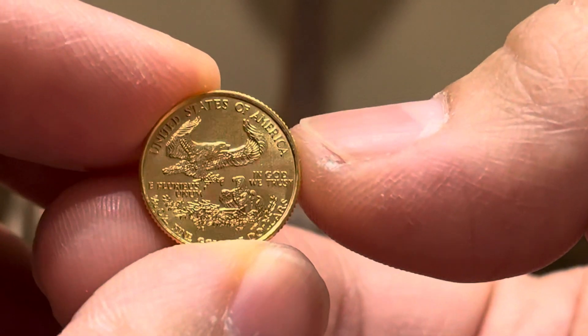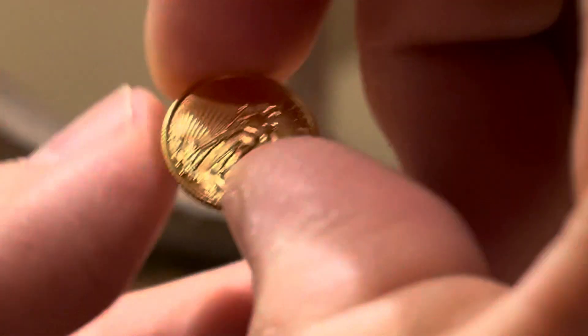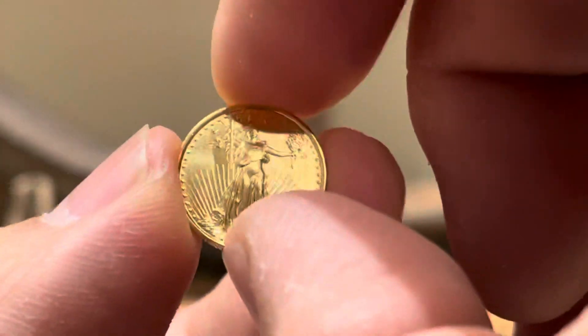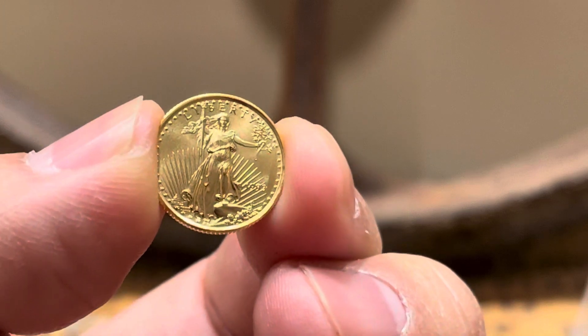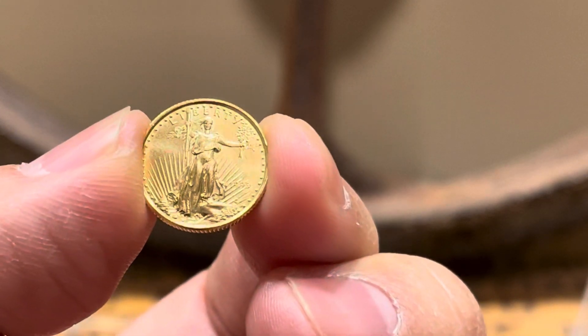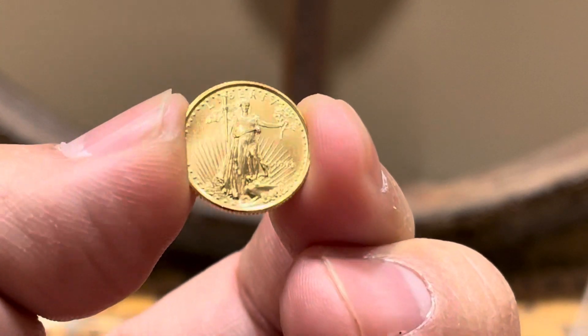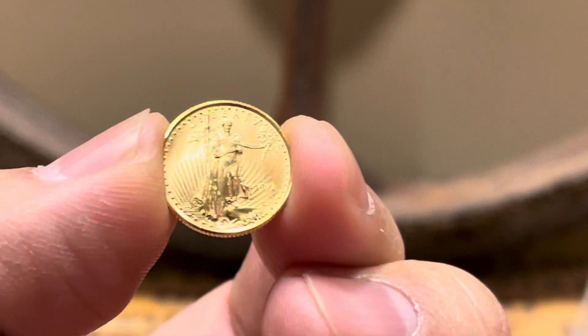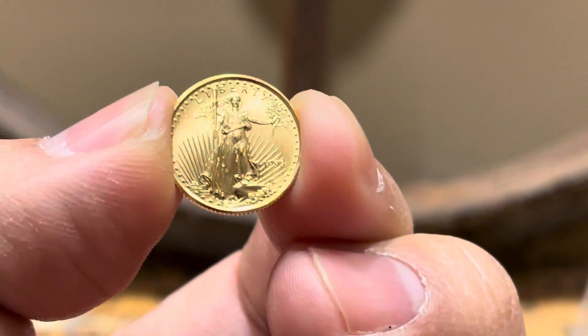Eventually it all adds up. I wanted to talk about how I store my gold coins. I do love picking up 1/10th and quarter ounce eagles — those are my favorite size. They do carry a little bit more of a premium, but you buy what you like.